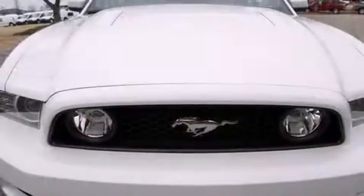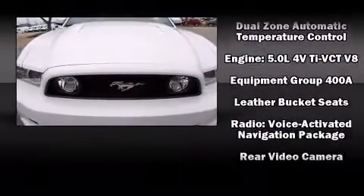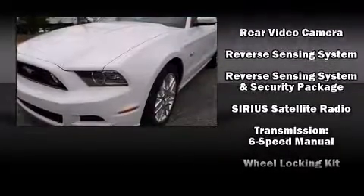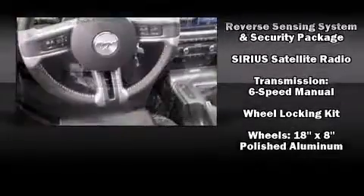Brake assist, a security system, and four-wheel disc brakes with ABS are also included. Electronic stability control ensures solid grip atop the road surface no matter how challenging the driving conditions.